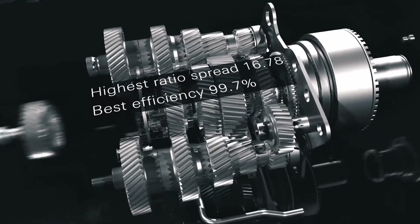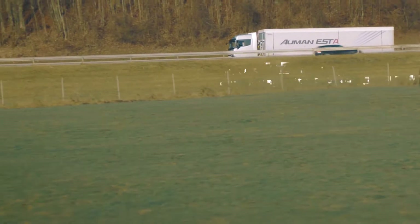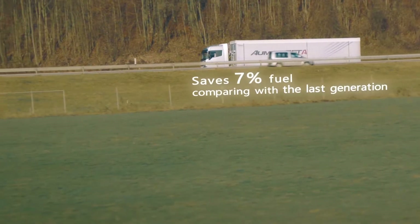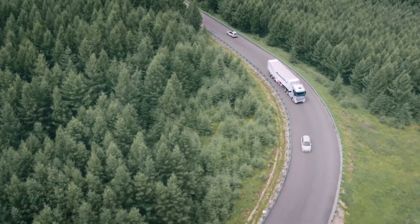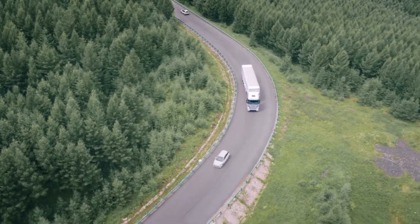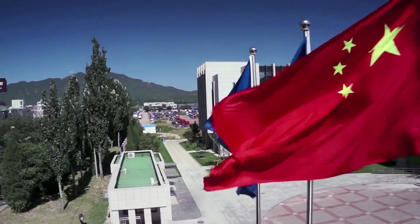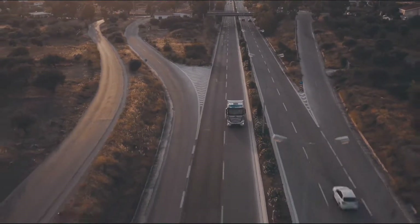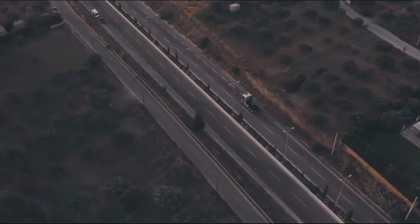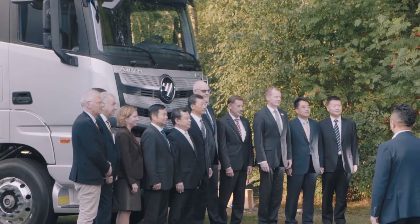The brand new ZF Traxon automatic transmission reduces the gear-shifting steps and saves 7% fuel compared with the last generation. It has a better gear ratio and meets the low-carbon purpose. Photon partners with Daimler to develop EST series high-quality trucks for customers who can save fuel without worries. They not only create such a valuable product but also deliver high-end experience for customers globally.